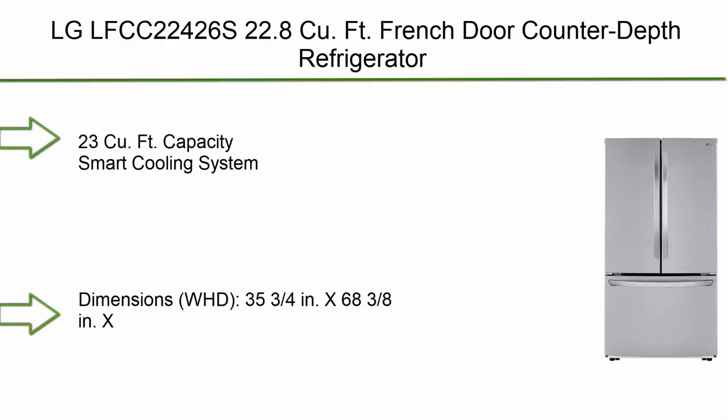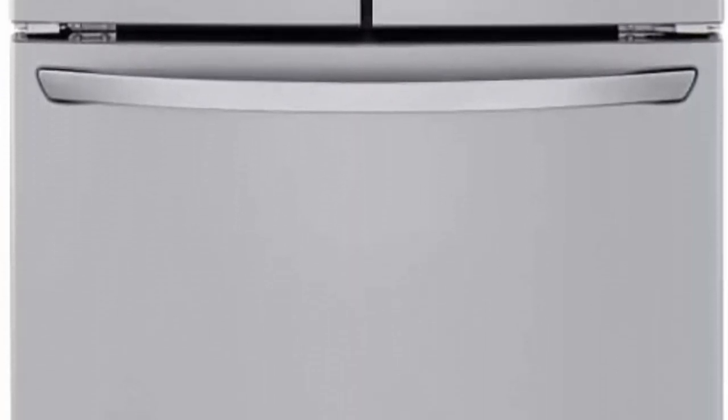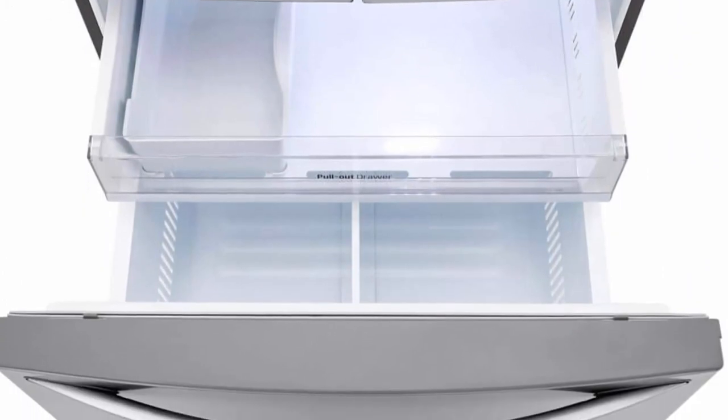Four sliding cabinet shelves, four removable freeze trays. Top 4: LG LFCC22426, 22.8 cubic foot French door counter-depth refrigerator. 23 cubic foot capacity, smart cooling system, dimensions: 35 and 3/4 inches wide.